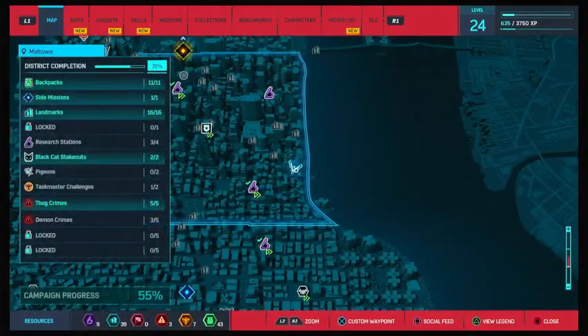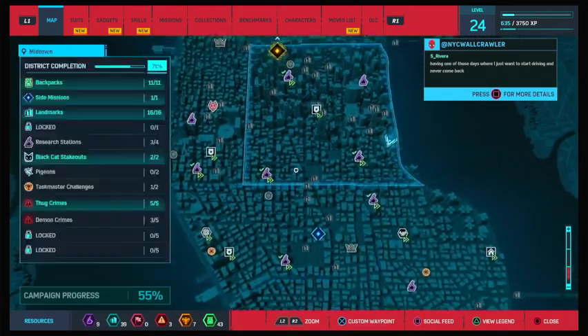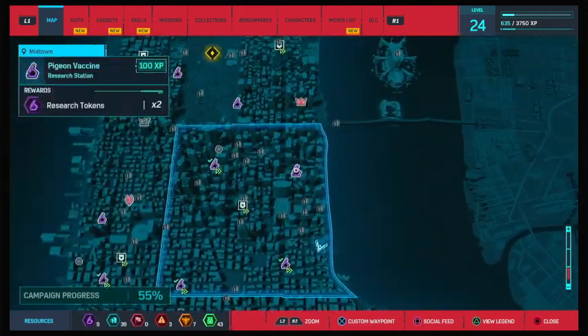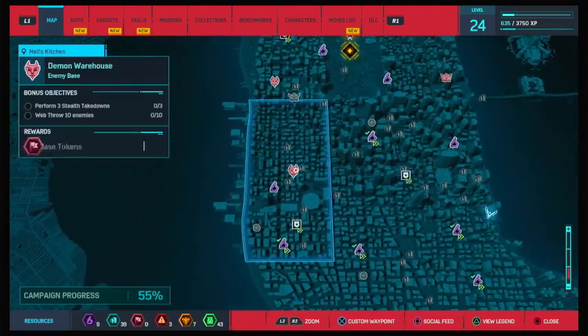Alright, so let's see where we are now. We need to do a base mission — or hang on, do I need to do a reset? No, I want to do a base mission. So we're going to go here to do the demons.